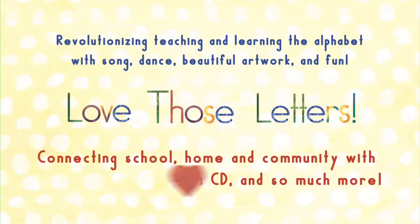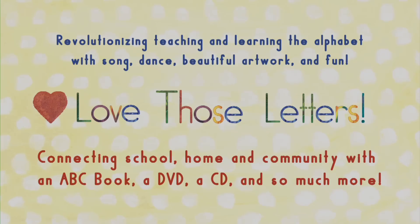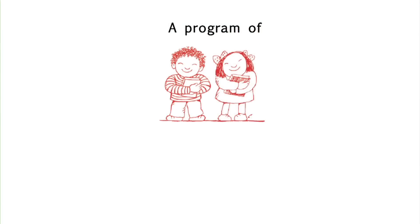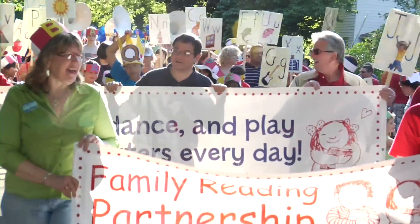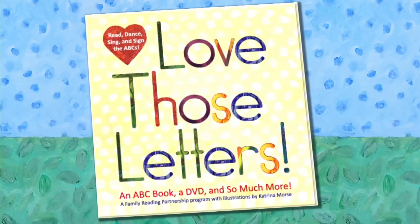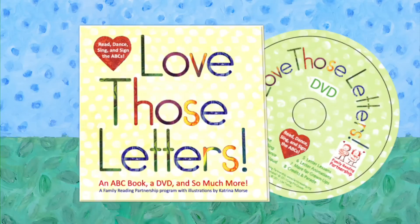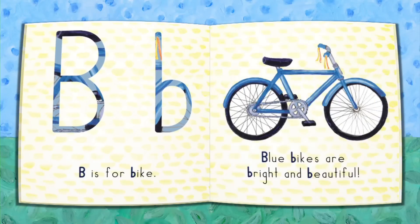Sing with me the alphabet, make the sounds the letters do. Through song, dance, sign language, and vivid imagery, Love Those Letters engages all children, because it's fun.